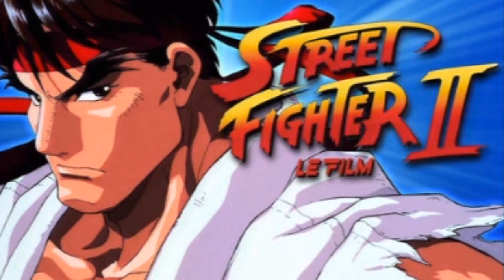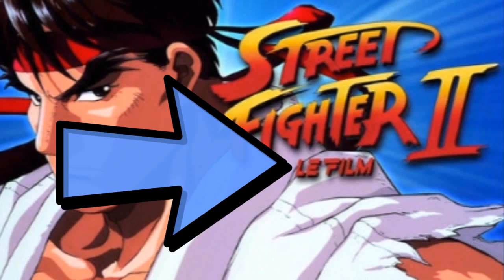Hold on — Le Street Fighter 2? Le Street Fighter 2? French people chomp on onions and go "oh hee-ho hee-ho." That's a fact.